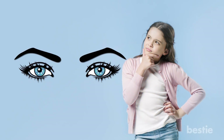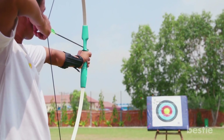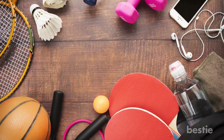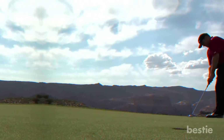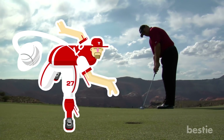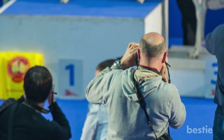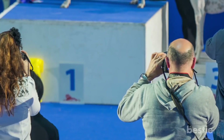Why do we have a dominant eye? Does it help us on a day-to-day basis? Short answer is no — there's no real reason doctors can agree on as to why we have eye dominance. However, it can affect those who use their eyes to aim at a target, especially in sports. Golf is one sport that comes to mind when talking about focusing your vision, and baseball is another that needs intense eye focus.